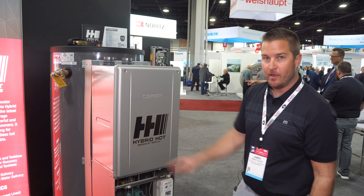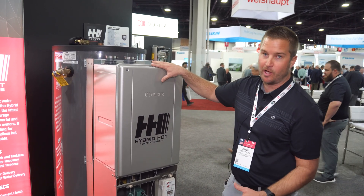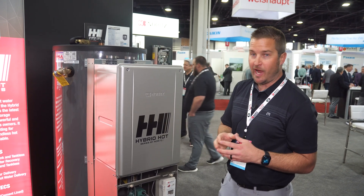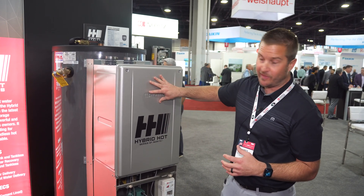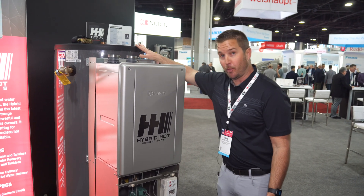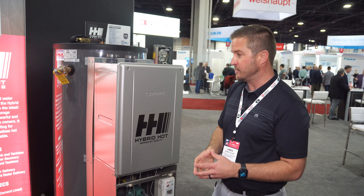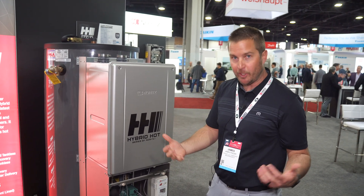Therefore the longevity of the tank and the heat source itself will be extended. We're happy to announce that we're offering a 10-year warranty on the heat exchangers of the CDB and also a 10-year warranty on the commercial tank as well, being industry leading in this space in terms of reliability and our warranty.